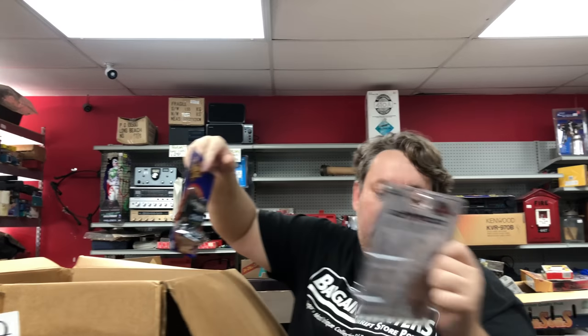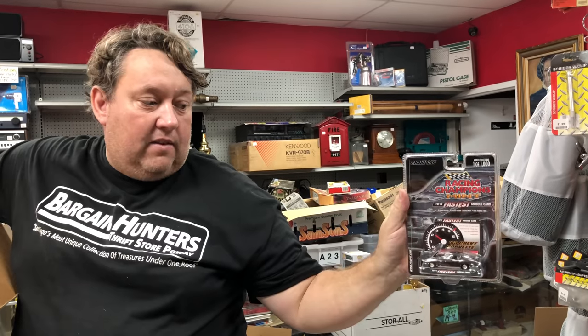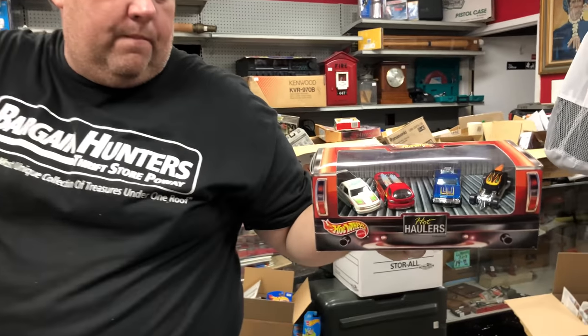Winner's Circle Racing Champion — oh this is cool. This is a 63 Corvette from the Series 50 of the fastest muscle cars. Nice, that's cool. Hot Hollis — oh that's really cool.